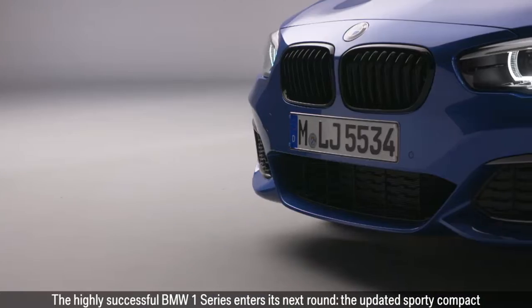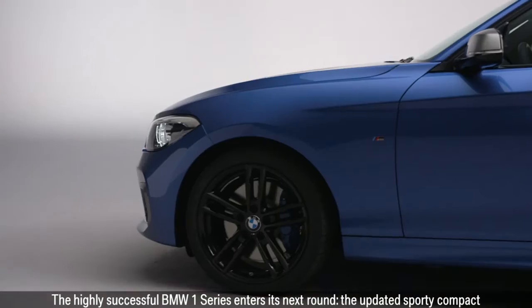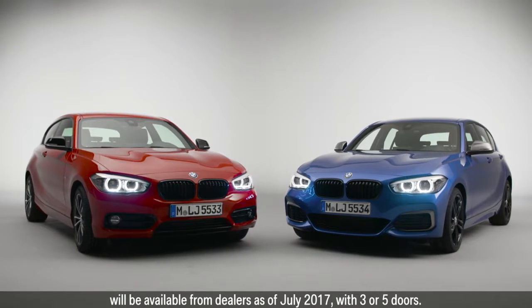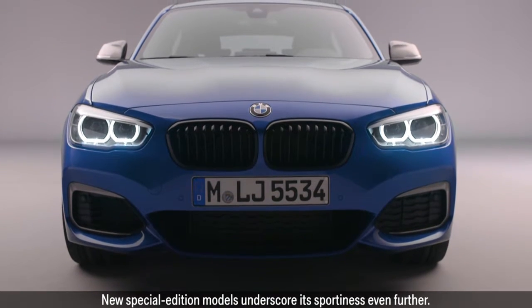The highly successful BMW 1 Series enters its next round. The updated sporty compact will be available from dealers as of July 2017 with three or five doors. New special edition models underscore its sportiness even further.